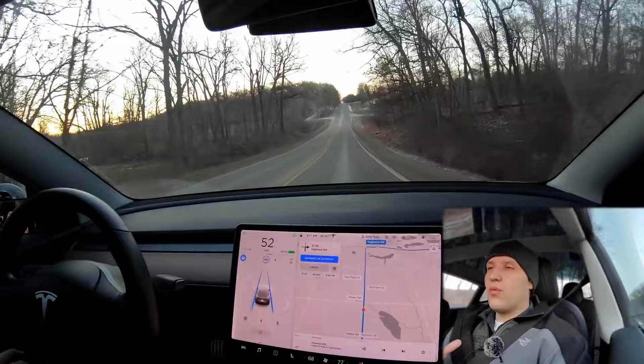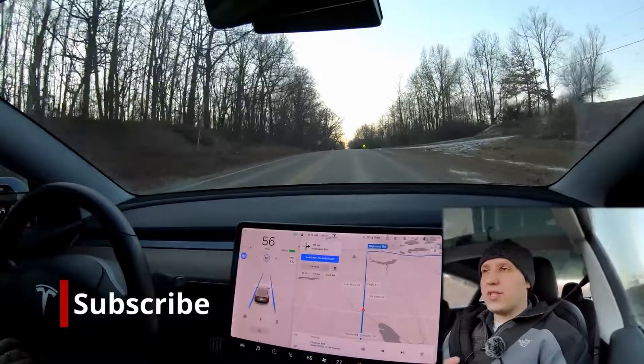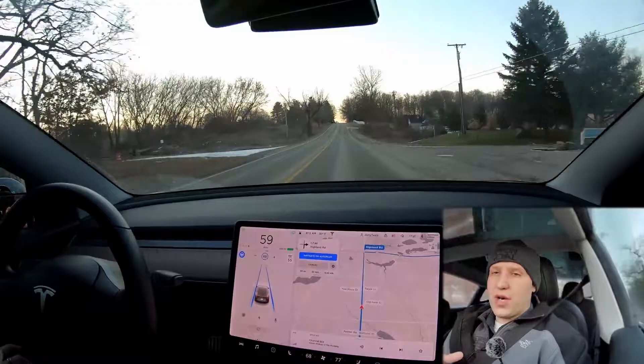I'm often asked: what is the difference between autopilot and full self-driving? For now we're going to pretend you're buying a brand new Tesla. It either comes with autopilot, which is now standard on every Tesla except one — comment down below if you know which one — and full self-driving, which as of today, January 2020, is a $7,000 option.